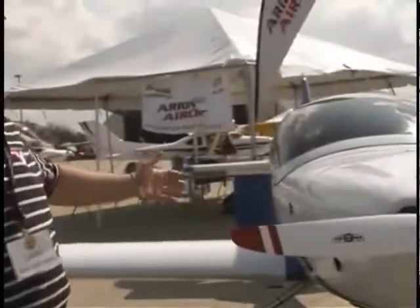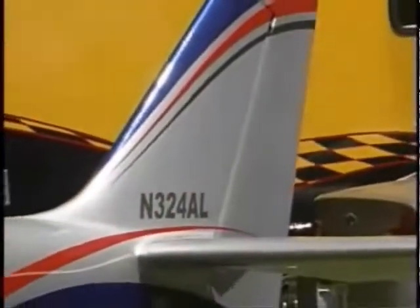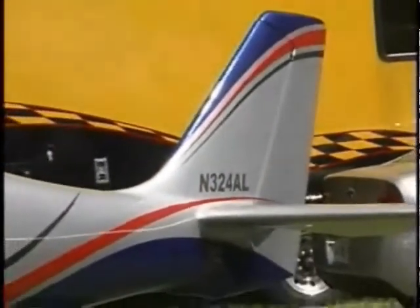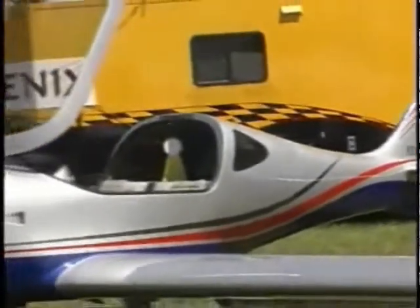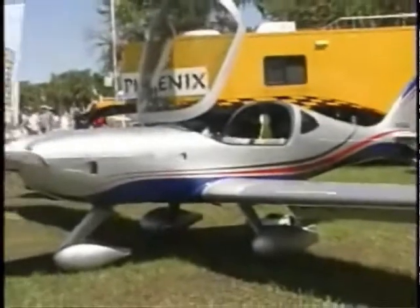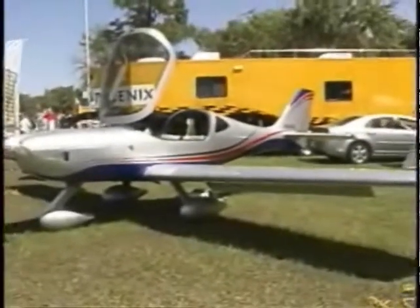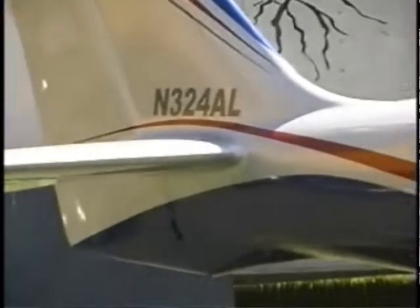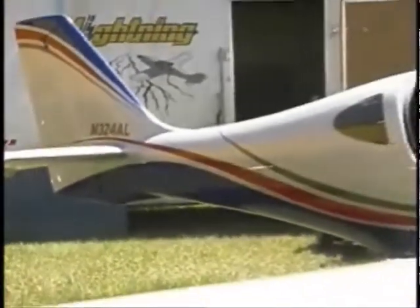What we're looking at is the LS1 Lightning, which is an all-American design, all-American creation, with a good price point right in the under $100,000 range for this very sleek and pretty airplane in the low-wing line. This is an all-composite airplane that was developed out of a collection of several different designs — they took a good wing from here and a good tail from there.